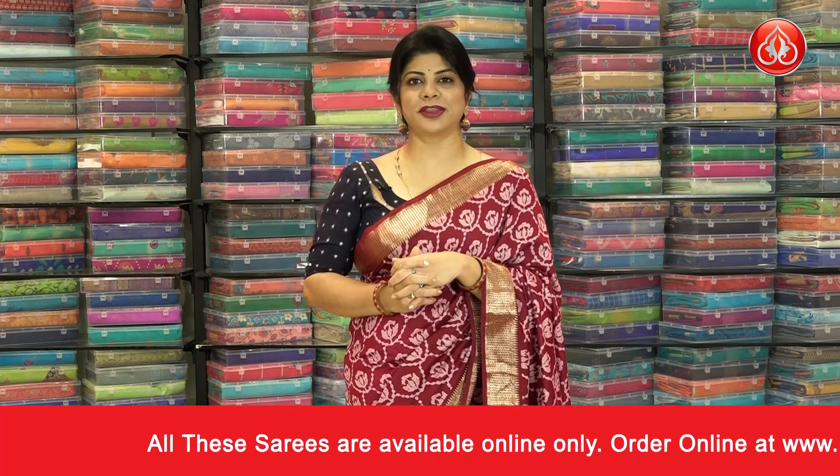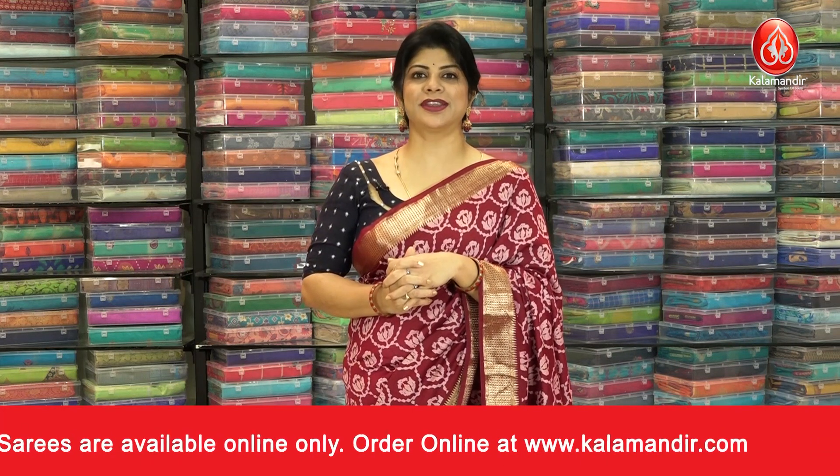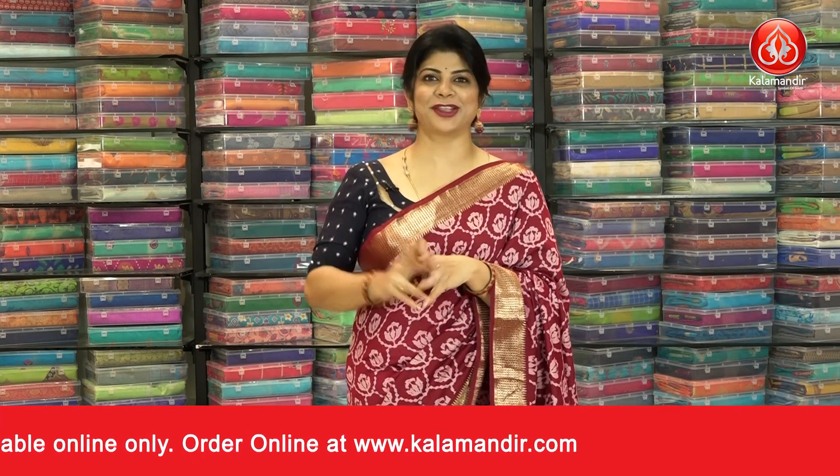Thank you so much for watching the episode. See you in another episode. Shweta signing off — bye bye!